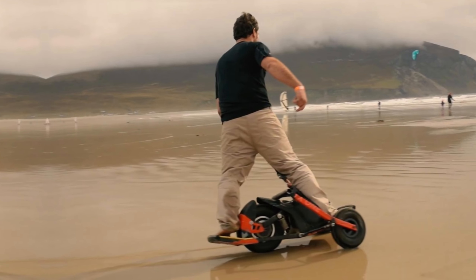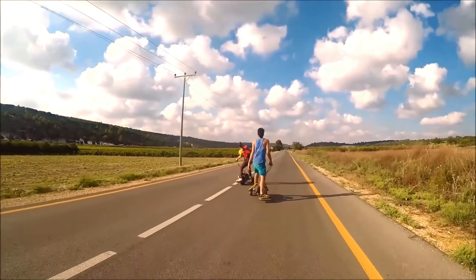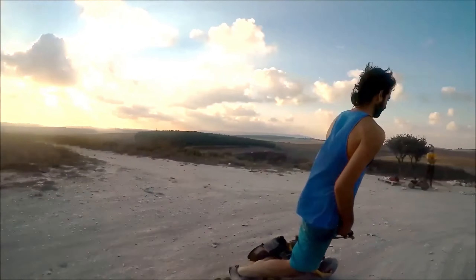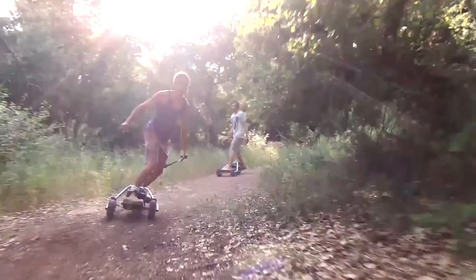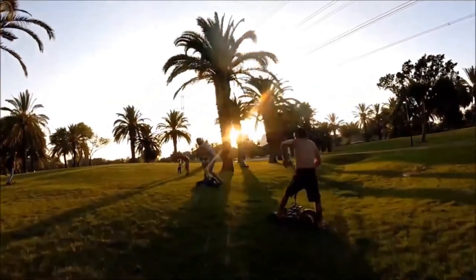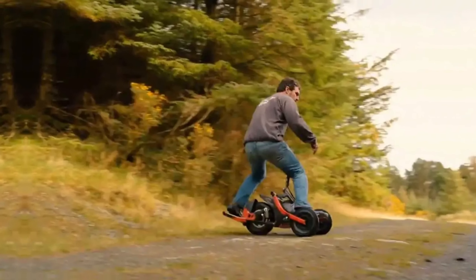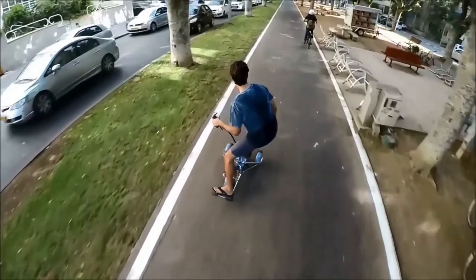With three power modes to choose from, you'll always have the right gear for the job. Plus, you can swap out the battery for another one, so you never have to stop to charge. The coil suspension ensures a smooth and consistent ride, no matter where you're riding. Get your YX-1 board for just $1,200 — experience the ultimate ride today.